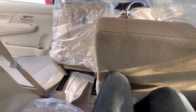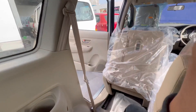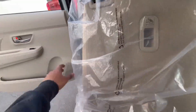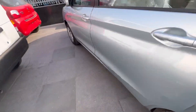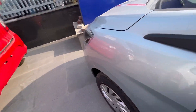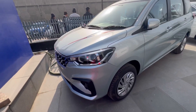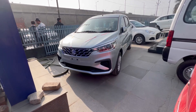लेग रूम और हेड रूम चेक करते हैं — लेग रूम काफी अच्छी है। सीट को एडजस्ट भी किया जा सकता है। हेड रूम भी फर्स्ट क्लास है। सीटिंग स्पेस काफी डीसेंट है — overall seating experience is quite comfortable.